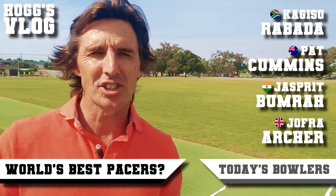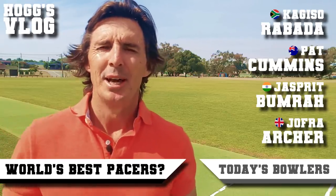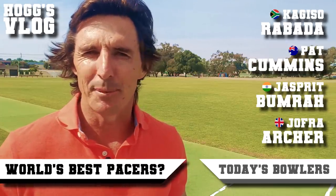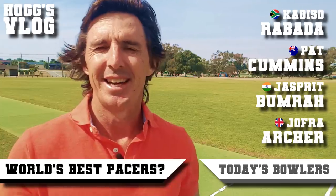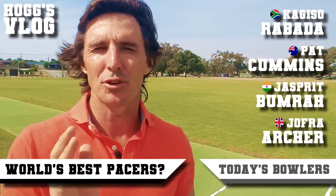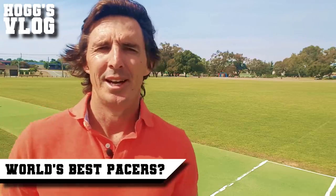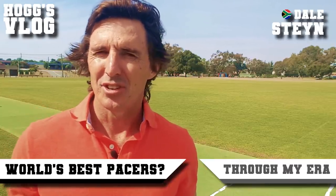Number four is Jofra Archer — only just come onto the scene of international cricket, but he's got a very economical run-up and I don't know where he generates that pace from, but he's going to be an entertainer and I'm looking forward to seeing how his career progresses.